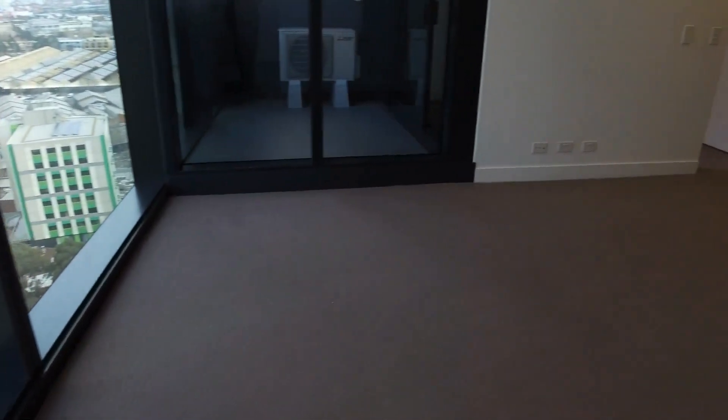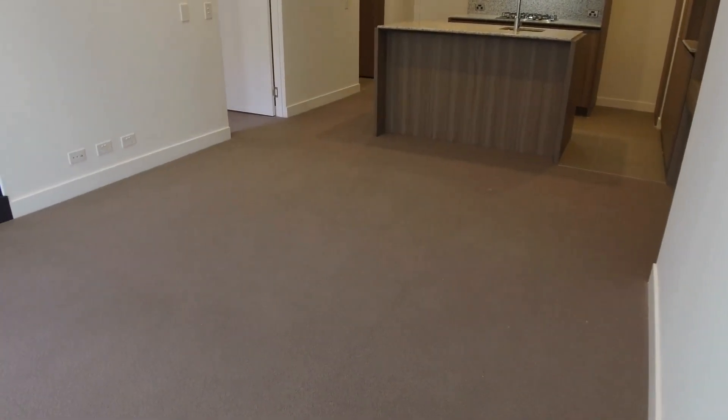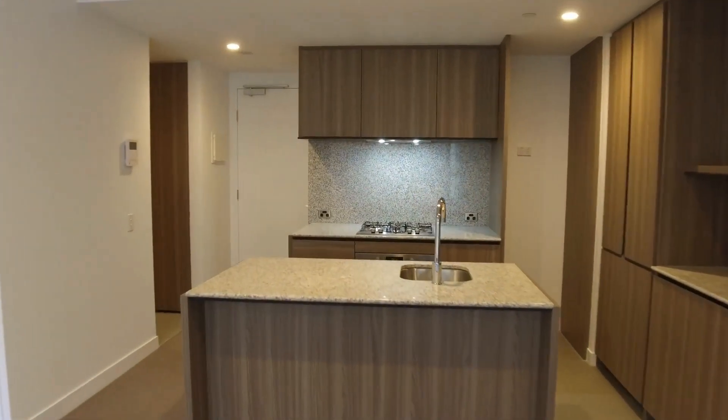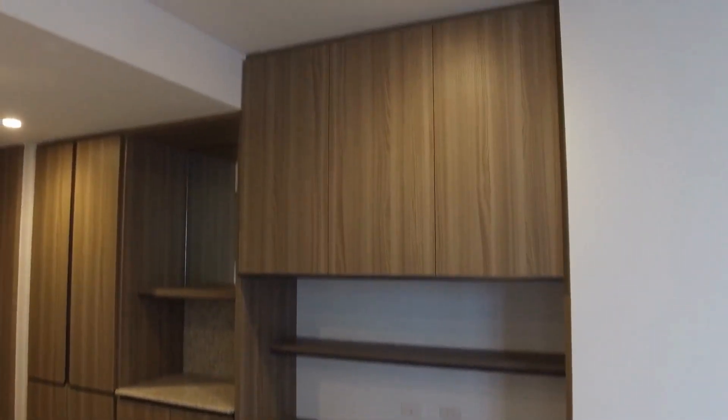This is the living space — you can fit in furniture easily. It's nice and squarish, an open space with an island bench, kitchen, plenty of storage space, a built-in study table, shelving and cabinets.